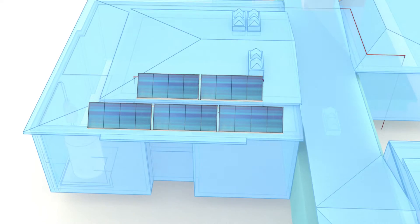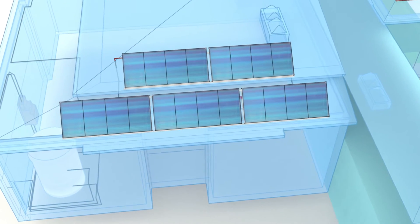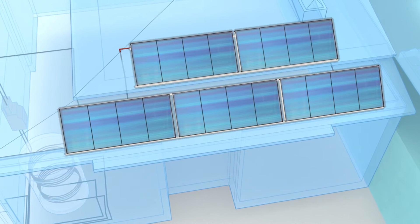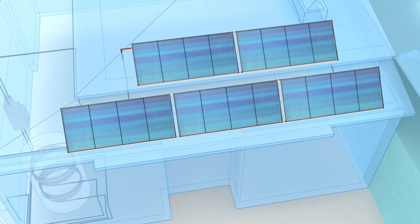Solar thermal systems are a common type of HVAC. The system's main components are solar thermal collectors, heat buffers and a heat distribution system.